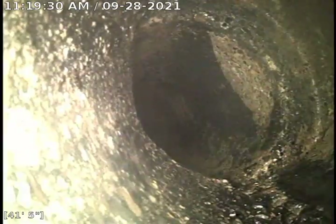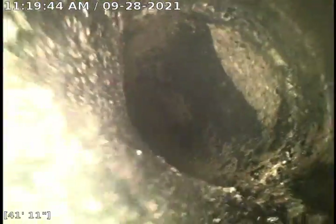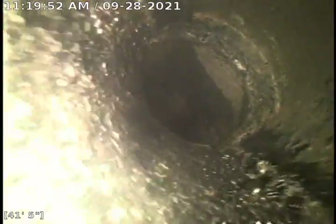I'm going to keep pulling back. There's another offset you can see in there — the camera drops down. You can see how the line is constricted right there, and then maybe the transition to 6-inch concrete right there. Back here is 4-inch concrete.